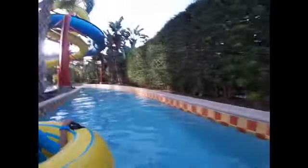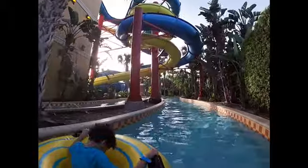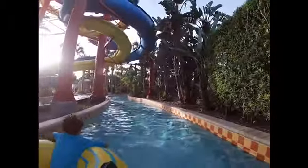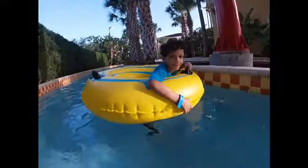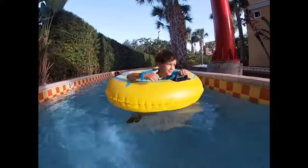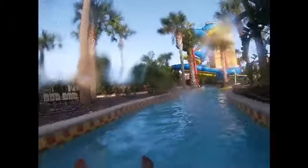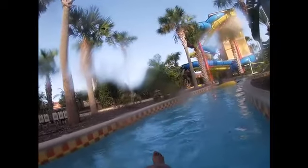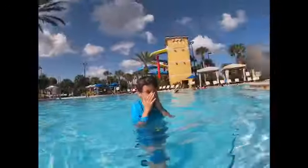Alright, so this is the Lazy River and there are two water slides here. I think they're open 9 to 7 and the pools are open 9 to 9. It's really nice here. Are you having fun, Landon? Yeah. As you guys can see, it's really socially distanced — there's not a lot of people here.